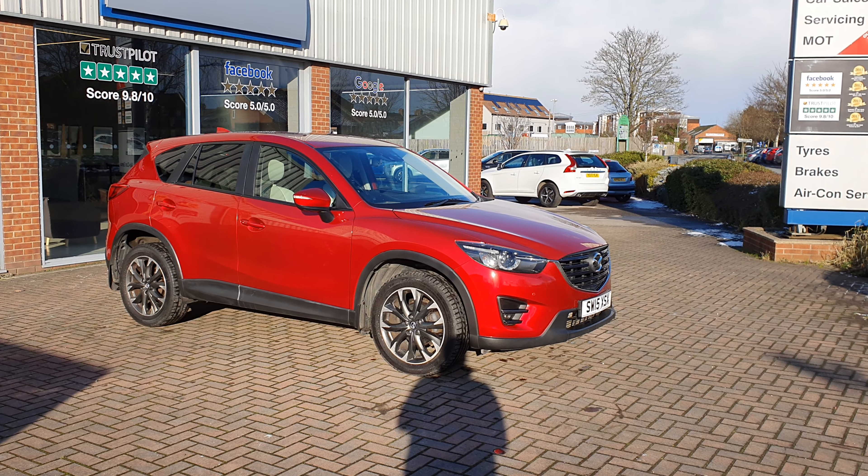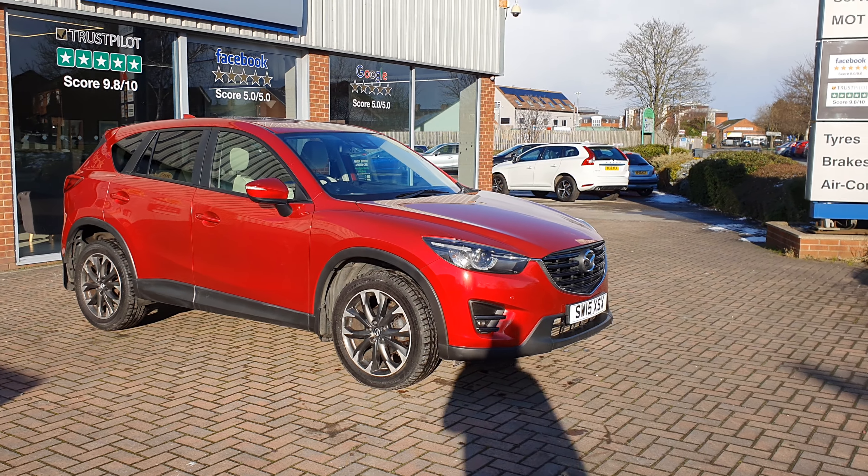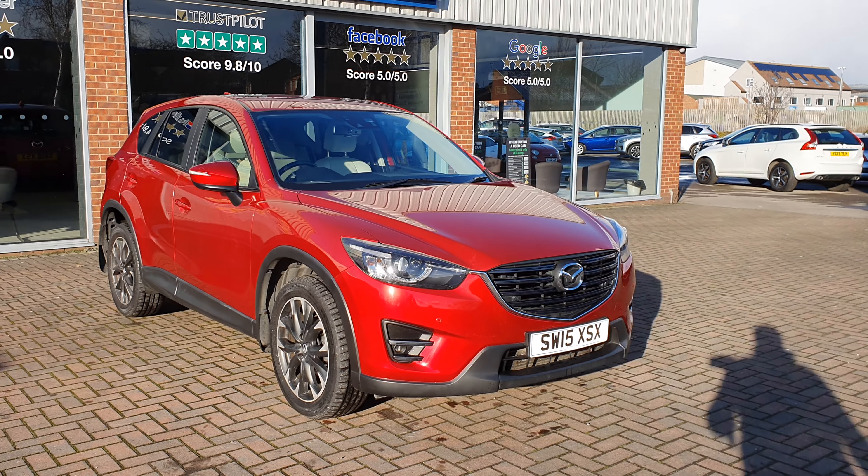Hi and welcome to Reynolds of Selby. I'm Richard Reynolds and this is one of our 2015 Mazda CX-5 2.2 diesel Sport Nav.